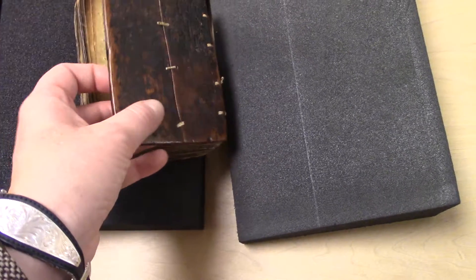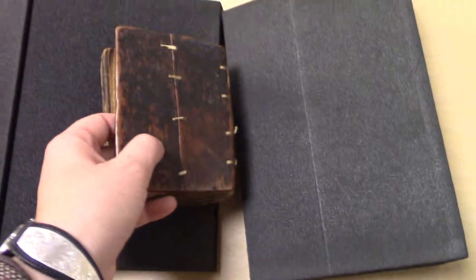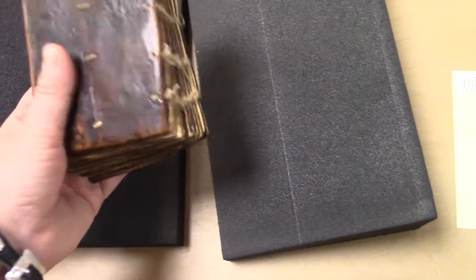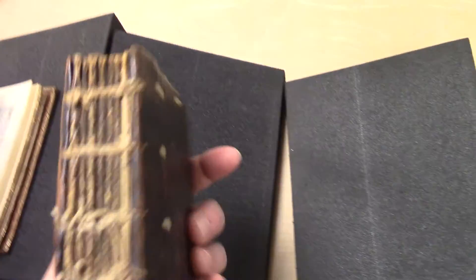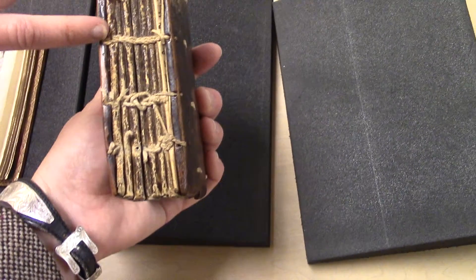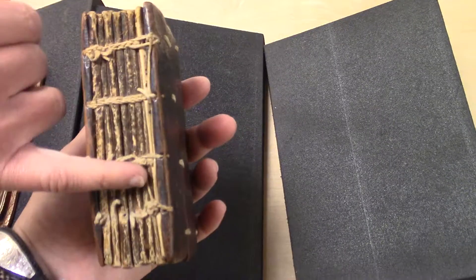Look at how worn it is — the wood on that side, the two wood pieces sewn together. I wonder why that is. Why don't they just have one piece of wood? Does it make it a little more flexible or something? It's more like an Asian type of binding.